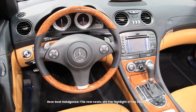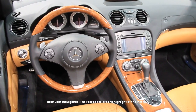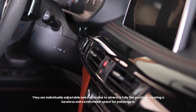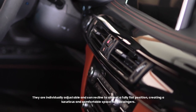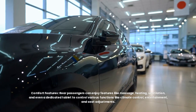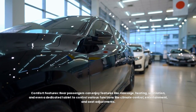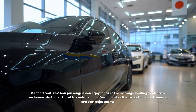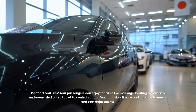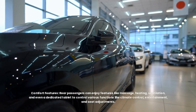The rear seats are the highlight of the interior. They are individually adjustable and can recline to almost a fully flat position, creating a luxurious and comfortable space for passengers. Rear passengers can enjoy features like massage, heating, and ventilation, as well as a dedicated tablet to control various functions like climate control, entertainment, and seat adjustments.